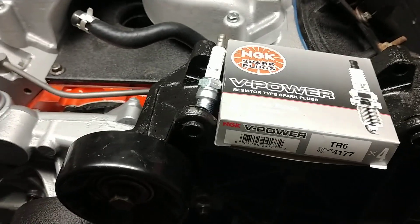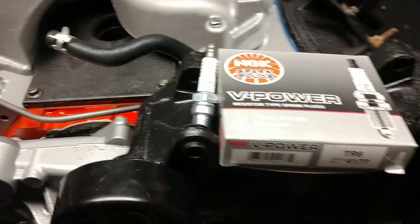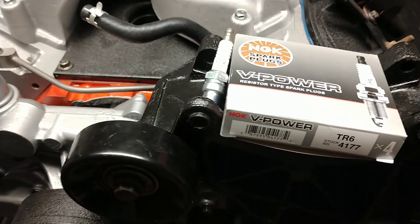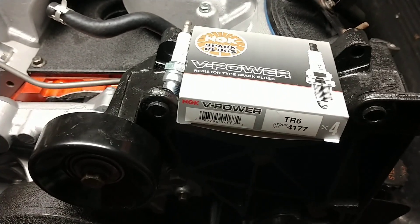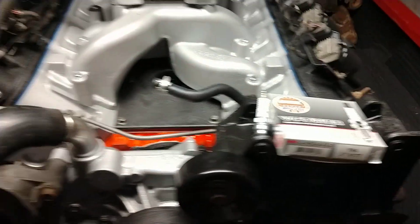I set the gap at about 40 thousandths and let it rip. I throw them in and forget about them — I've never had an issue. This isn't a glowing endorsement and I don't get any kickback from them, but for the price and for what you get, run an NGK TR6 in these engines.